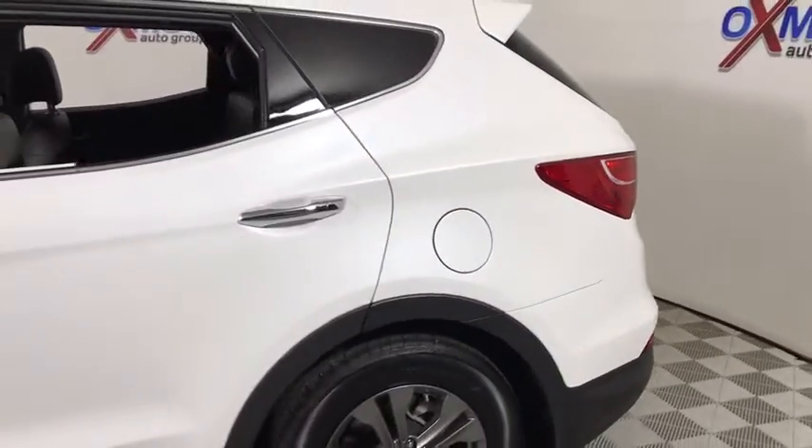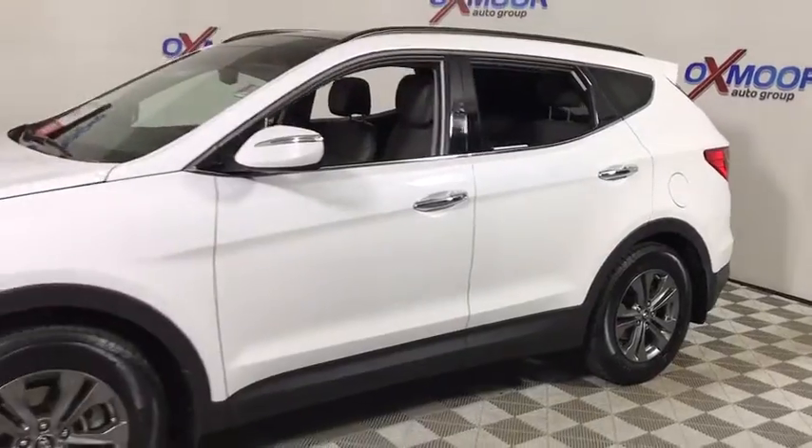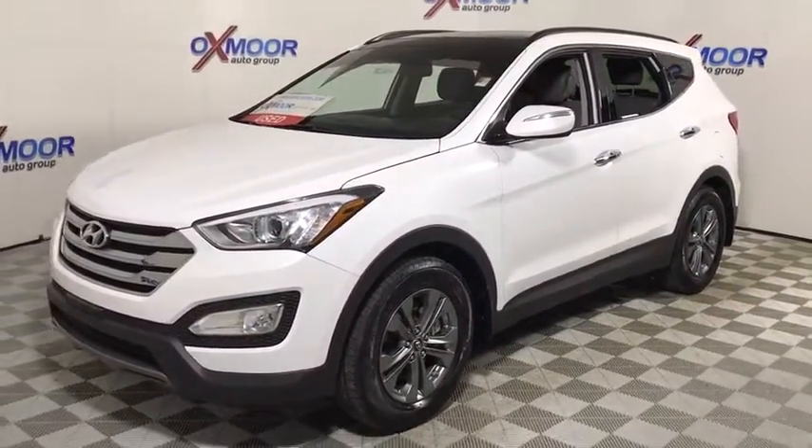The 2015 Hyundai Santa Fe: style, quality, performance, value. Need we say more? This vehicle has less than 45,000 miles.